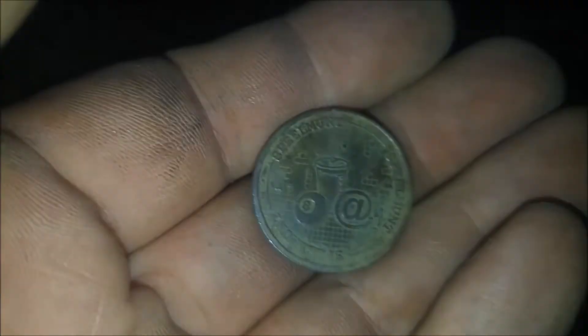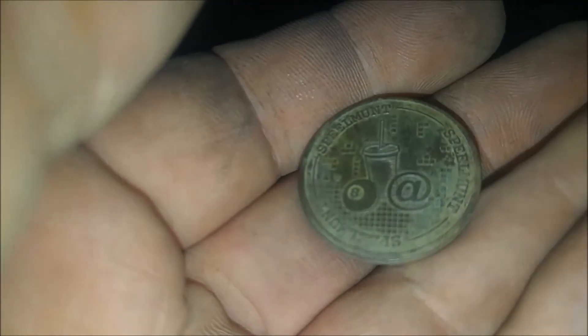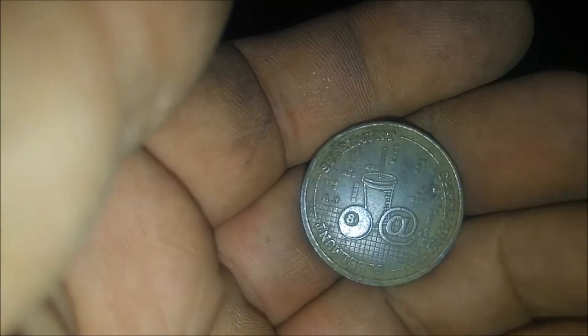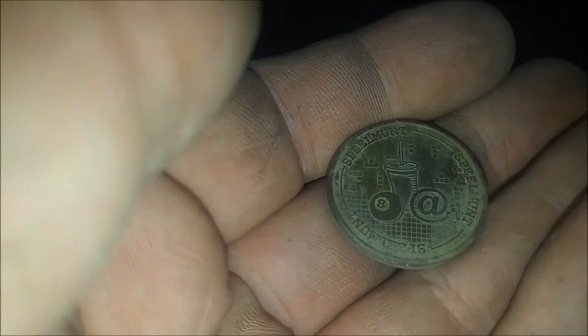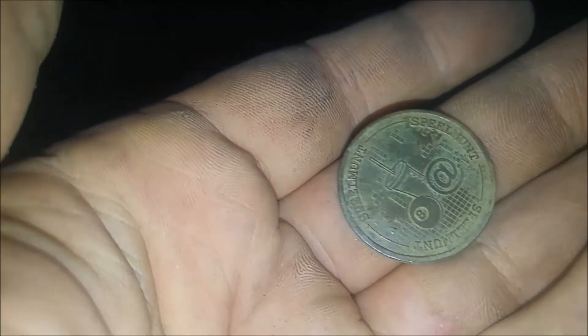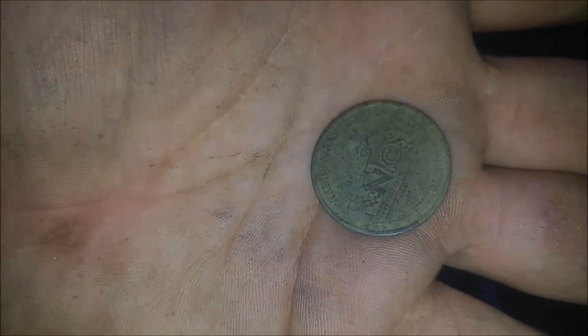This is my last find for today. I got tricked again — I thought it was a nice coin, but it's a token, a play token for some arcade hall or something. But it's in nice condition, though it's not what I was looking for. Thanks for watching and the summary will be afterwards. Bye.